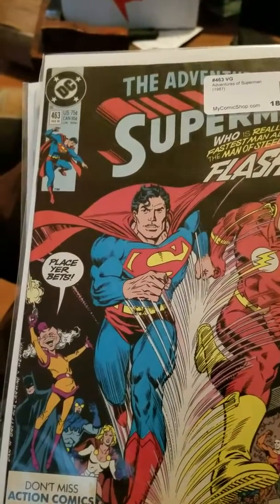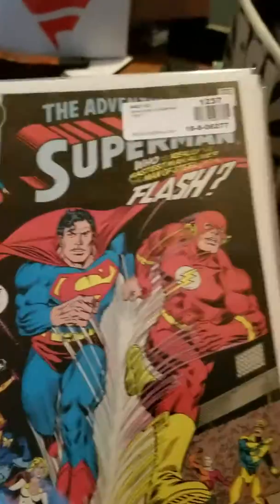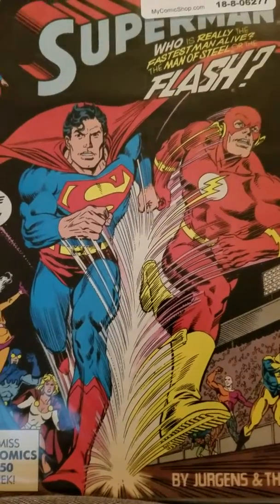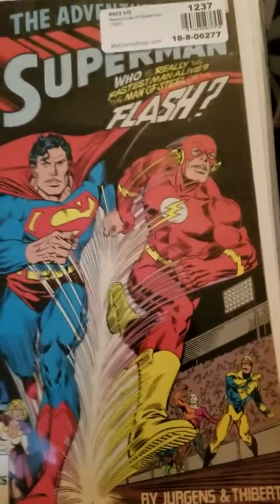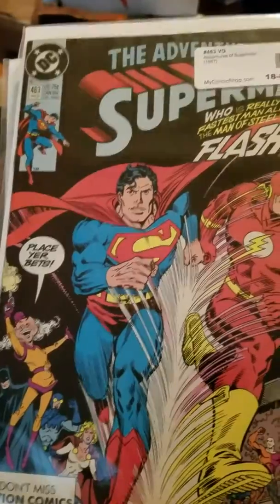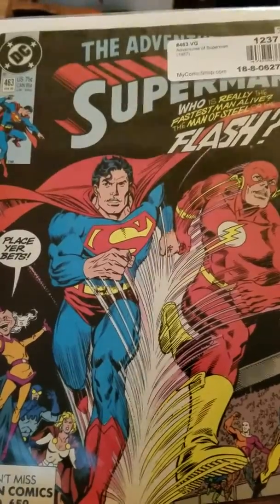And Blue Beetle — I'm assuming that's Power Girl, maybe Supergirl, can't tell. And then there's Booster Gold and Aquaman. It's by Jurgens and — I don't know how you pronounce his name — but it's Adventures of Superman #463, the last of the race storyline.